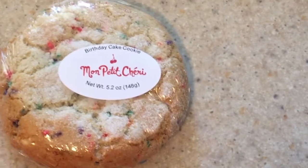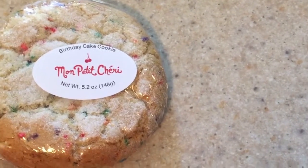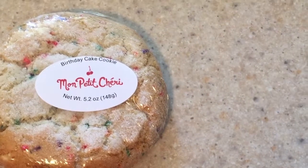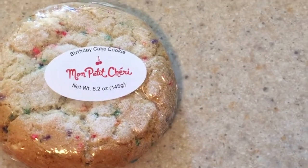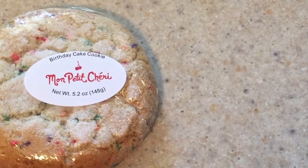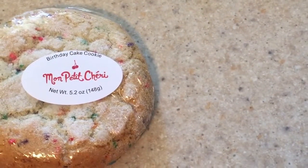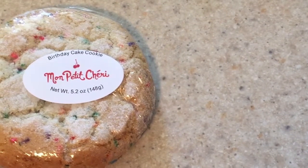Next I got — this is gonna be kind of random — a cookie from Mon Petit Cherie. It's a birthday cake cookie and it looks like a party, seriously. It's so soft and I'm really excited to try it, probably tonight. It has sprinkles — and I tell you what, if something has sprinkles on it, I'm usually all game for it!